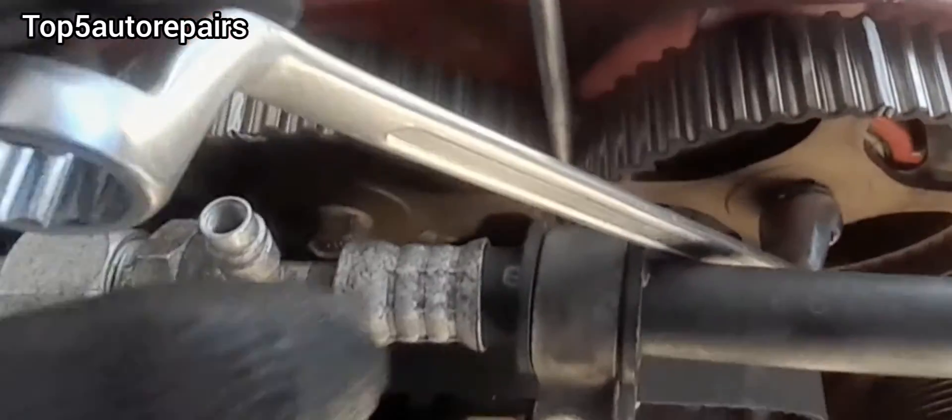Make sure not to damage the camshaft sprocket. If your timing only jumped by a tooth and you replace the timing belt, replace the tensioner, replace the pulley, and the timing marks are aligned, then your engine should run fine.